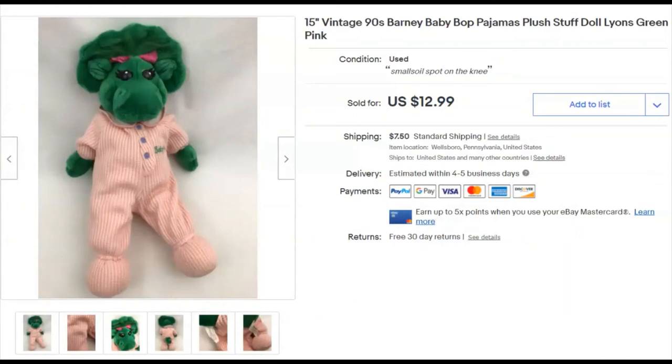Baby Bop — a 15-inch plush. Cost me 50 cents. Listed October 21st, sold December 4th for $13 plus shipping. I probably only picked her up because I watch Flipping Hippos videos.